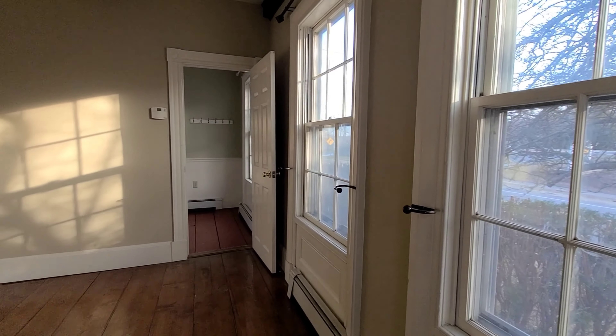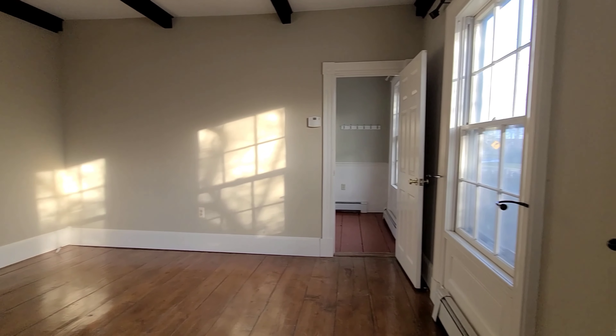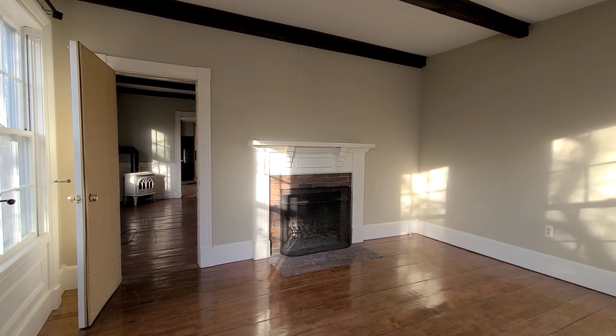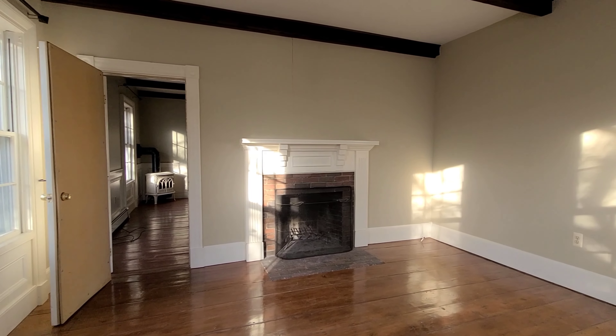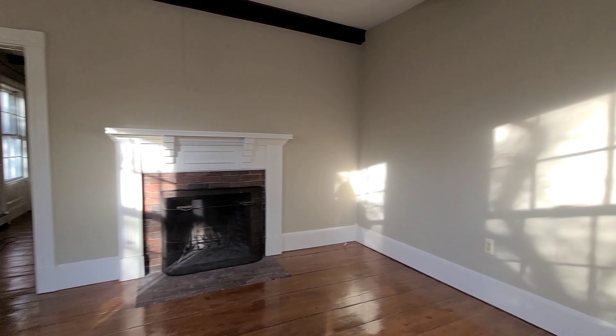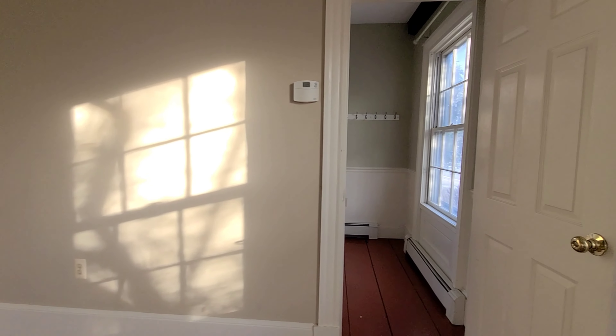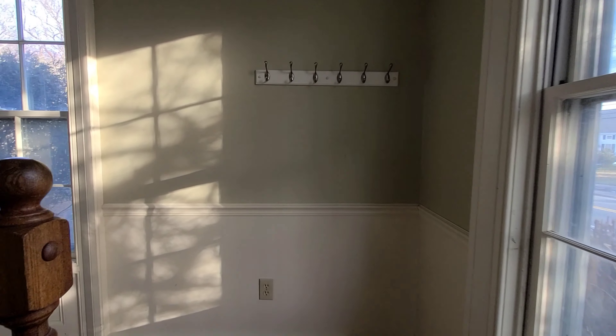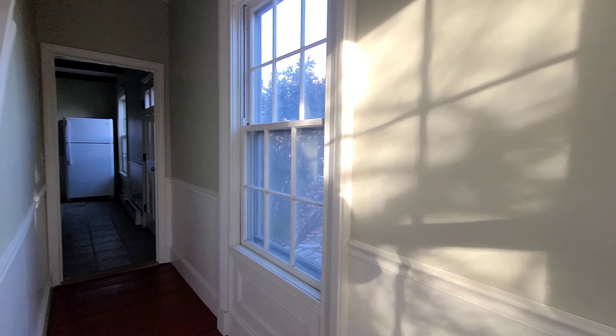Through this room is additional living space with hardwood floors and access into the additional living space and kitchen. There is also a wood-burning fireplace — just beautiful — with exposed beams.